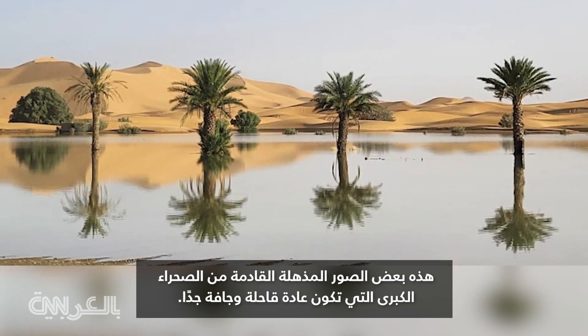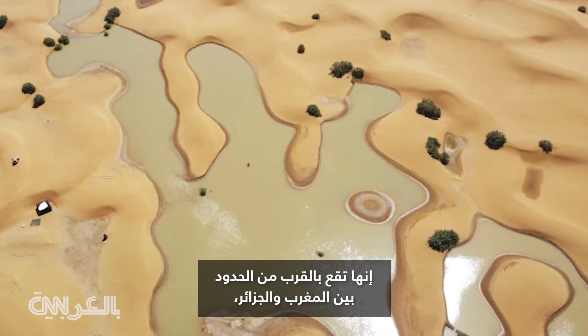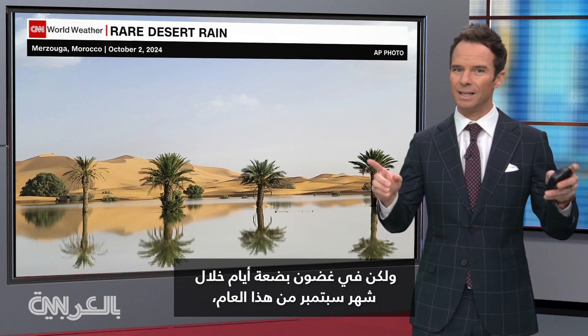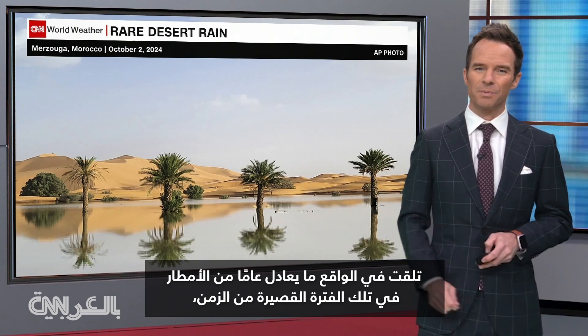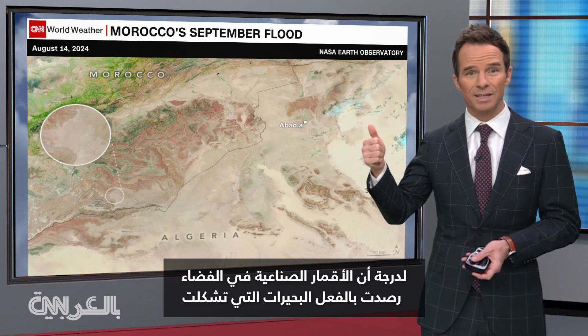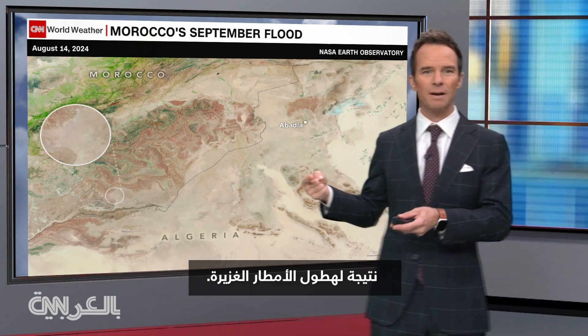Some striking photographs coming out of the normally arid and very dry Saharan Desert, near the border of Morocco and Algeria. This area does receive a couple of inches of rain annually, but in a couple of days during the month of September of this year, it actually received about a year's worth of rain in that short period of time — so much so that satellites high above us in space actually captured the lakes that formed as a result of this heavy rainfall.